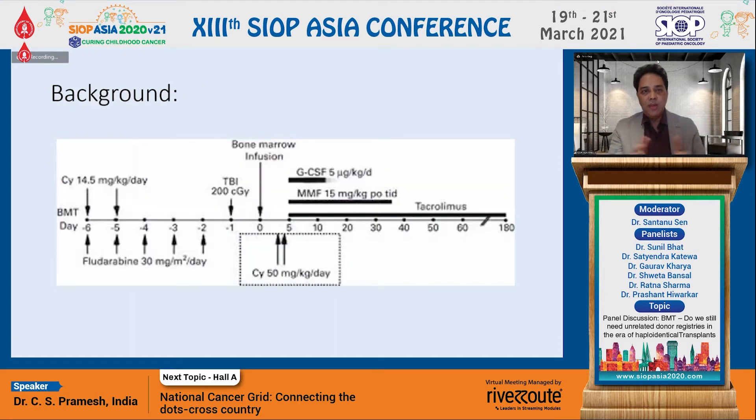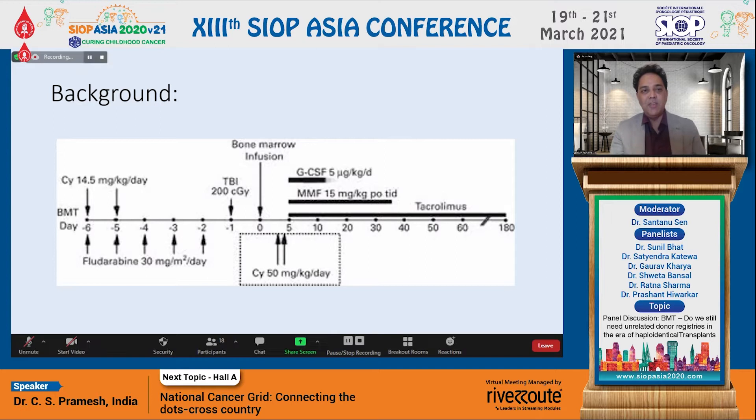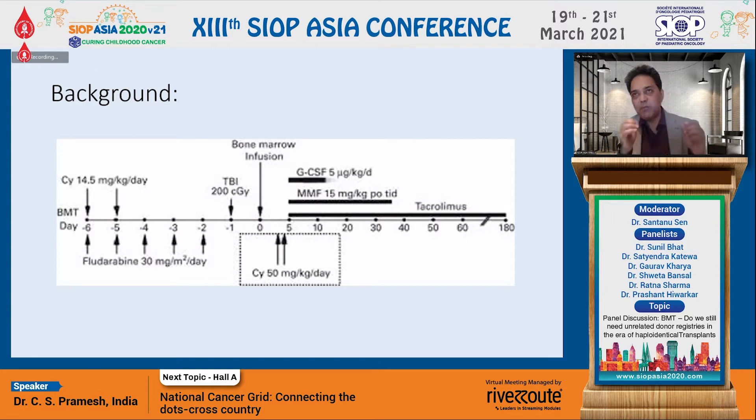What I thought we would do is have a background discussion on haploidentical transplant. As all my colleagues on the panel know, this has been the single biggest innovation in stem cell transplant since we started doing transplants. I think it has brought about a complete paradigm change, which has changed the way we have been able to do transplants.